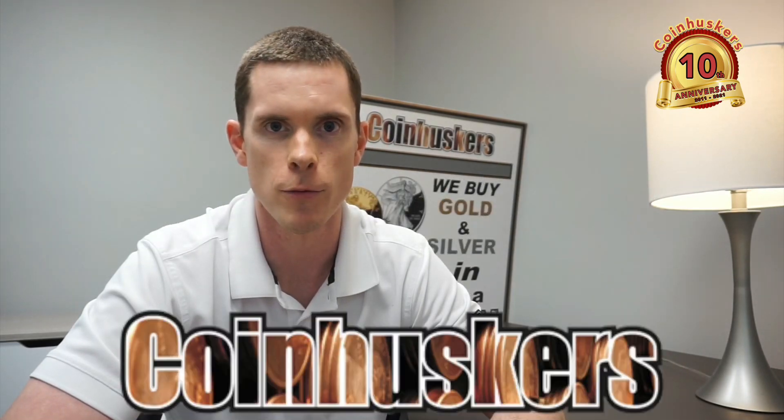Remember: buy real, be real, get real physical gold and silver from Coin Acres. Thanks for watching.